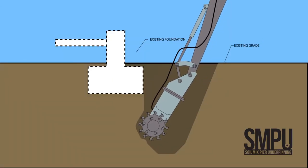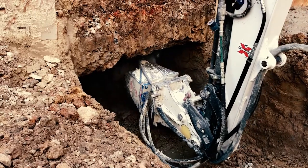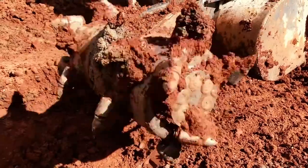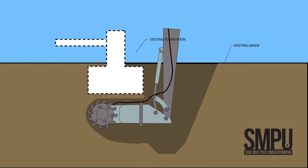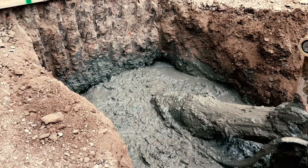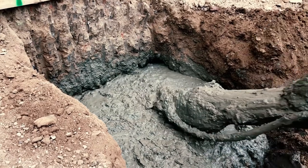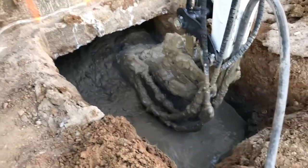Soil mix piers are created using a specially designed cutting and mixing tool that reaches beneath the existing building. The tool is attached to a conventional excavator. The tool cuts into the soil beneath the foundation and mixes the soil with cement grout. The grout is a mixture of Portland cement and water, and this creates a fluid soil cement mixture.